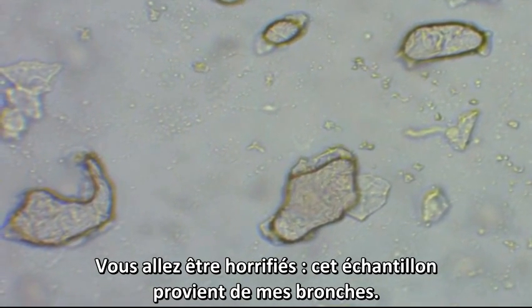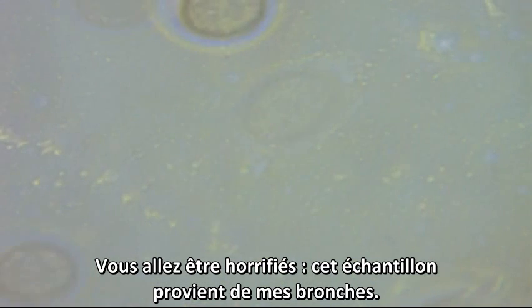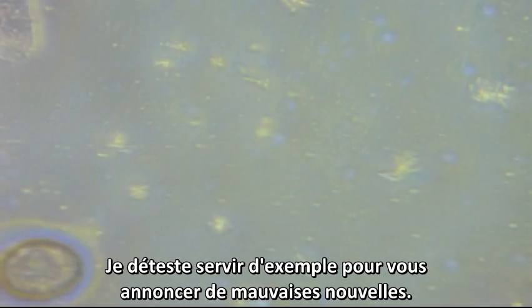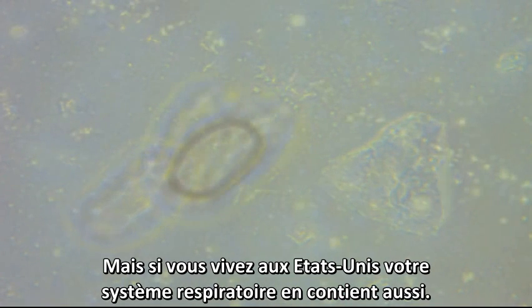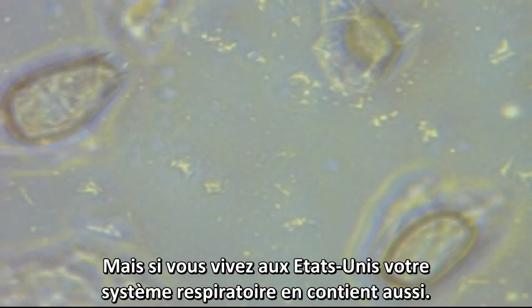You are about to be horrified. This sample was taken from my upper respiratory passages. I hate to be the bearer of bad news, but if you live in America, you have them in your respiratory system too.